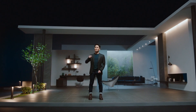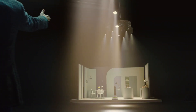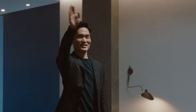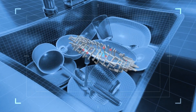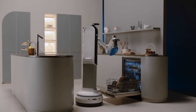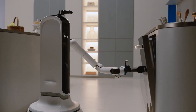Bot Handy, let's show them what you've got! Bot Handy uses AI to understand objects like a glass cup or ceramic plate, taking note of their shape and materials to work as your trusted partner.